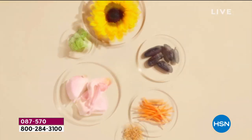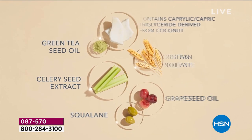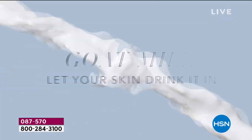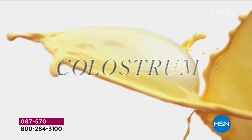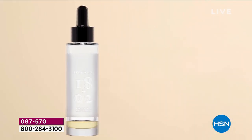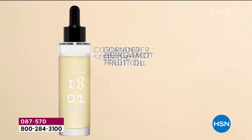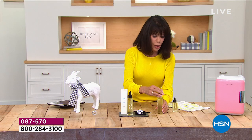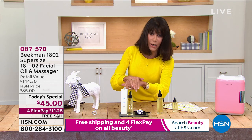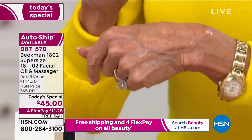Some of the 18 botanicals inside include sunflower seed, green tea seed oil, squalene, goat milk, and colostrum — basically known as golden milk. When you put this on your skin, it is not tacky, not greasy — it immediately absorbs, giving a beautiful glow.